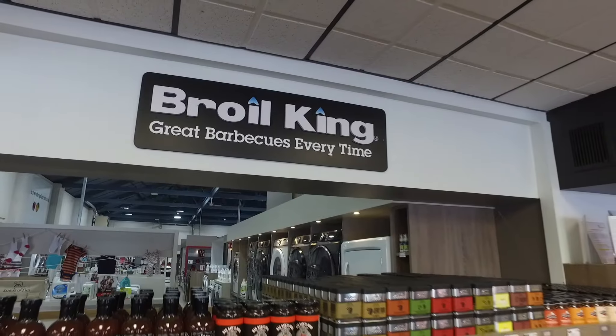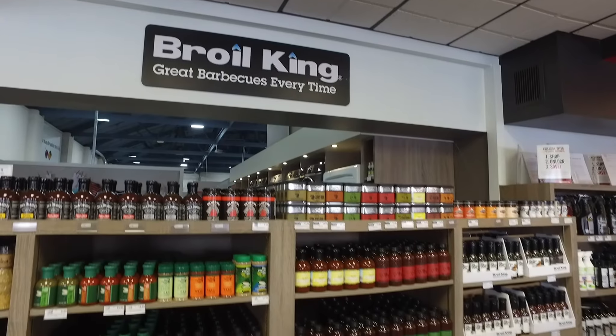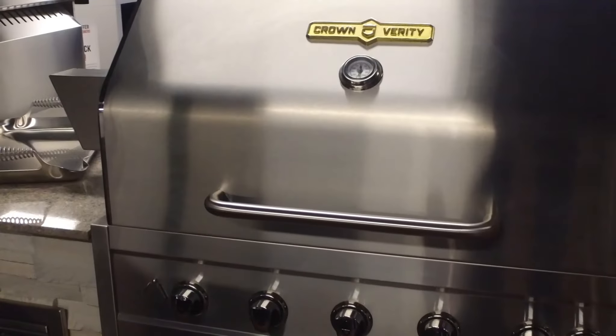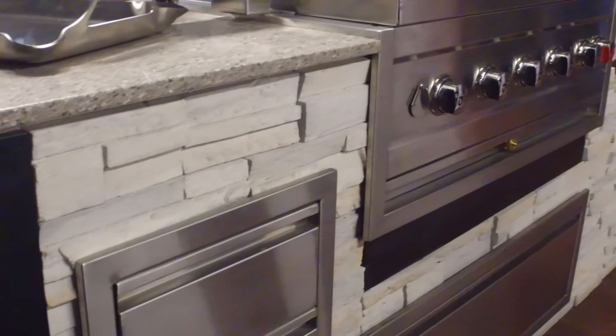TA's got you covered with a wide variety of sauces and rubs — sweet or spicy, we have it all. You'll love being outdoors with the beautiful setup you can get from the high quality selections from TA.